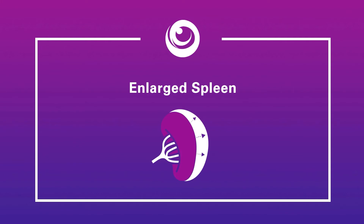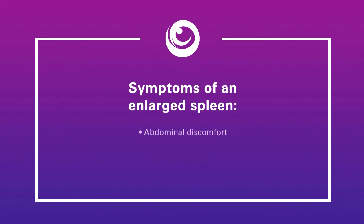Many patients with MF may have an enlarged spleen as well as symptoms related to their disease. Spleen-related symptoms may include abdominal pain, pain under the left ribs, or early satiety, meaning that patients feel full soon after starting to eat. An enlarged spleen may also be a sign of progressive disease in MF. Therefore, it's important for your doctor to monitor your symptoms and your spleen size regularly, either by physical exam or imaging studies such as ultrasound, CT scan, or MRI.